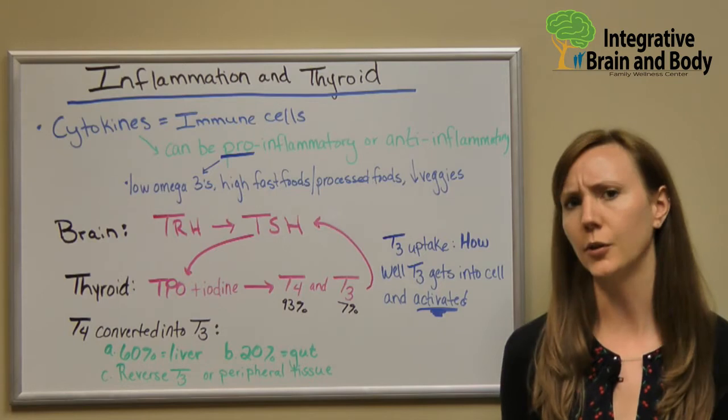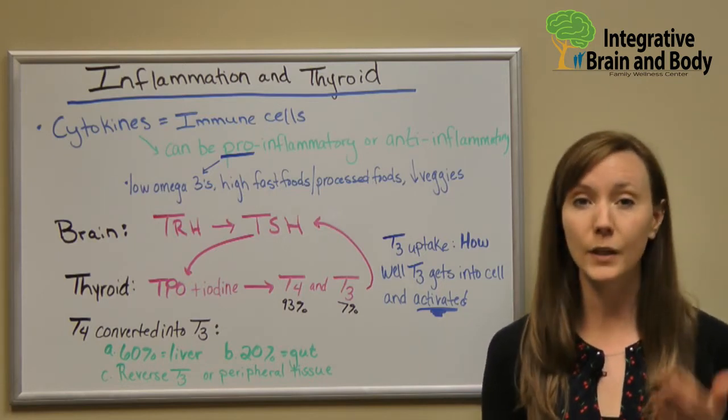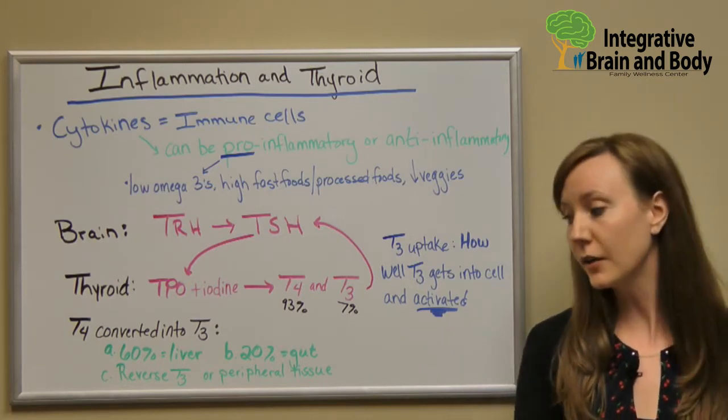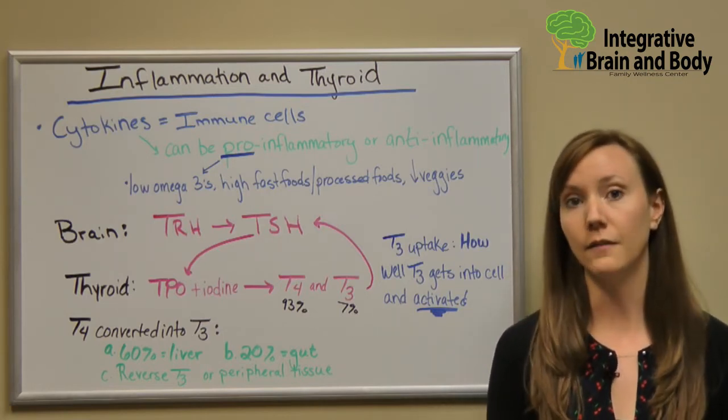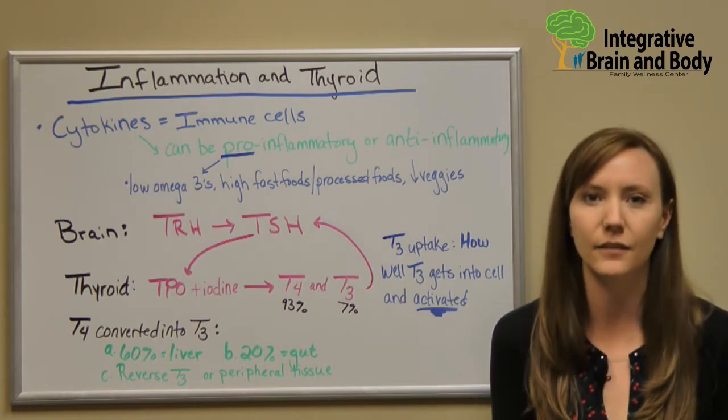Inflammation — a lot of us are very familiar with it. A poor night's sleep, we get a little bit of puffy eyes, which is inflammation. If we injure ourselves, we get a swollen joint, which is inflammation. When we're sick and we feel really achy, that's inflammation.